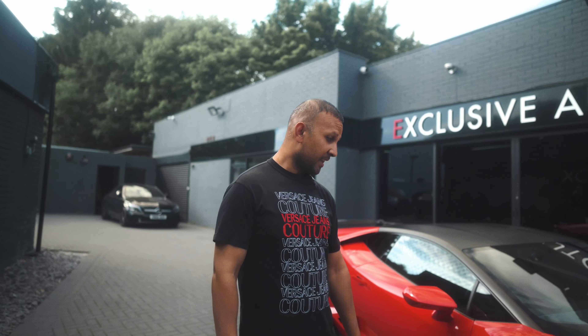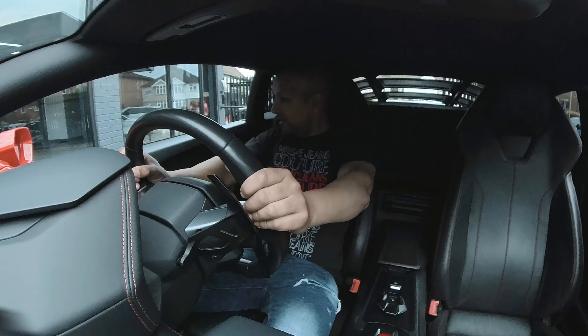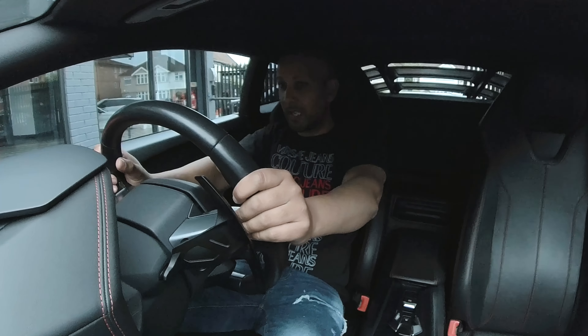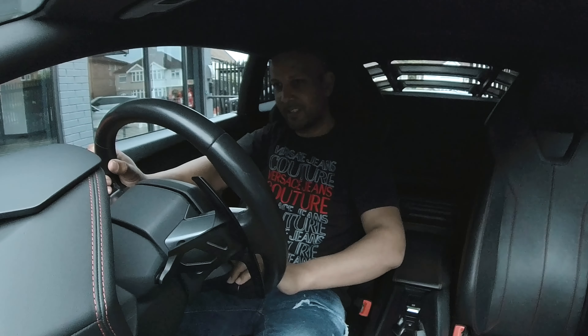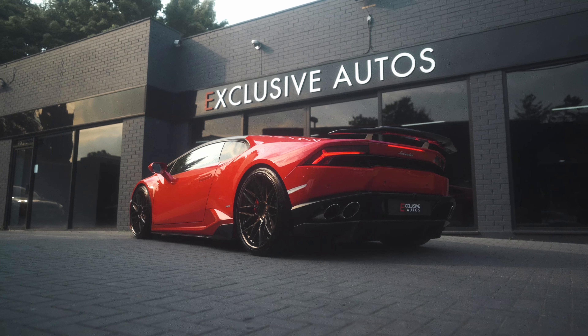Right guys, inside the Lamborghini Huracan LP610 four-wheel drive. Proper race car feel. Proper sports car feel. Lamborghini. That's in Strada.